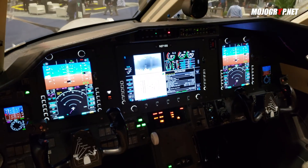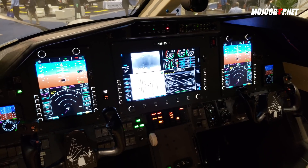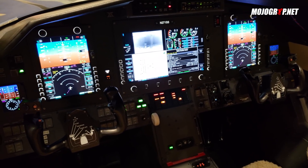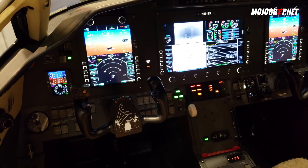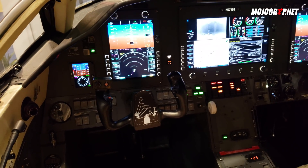What you see is our full panel next gen fourth dimension system that includes the auto throttle as well as an enhanced vision system, with all your RNP, RTA, and RBSM and next gen mandates already taken care of within the system.